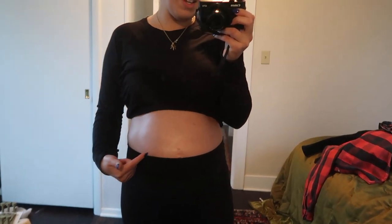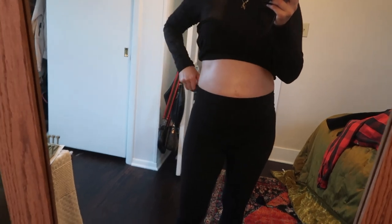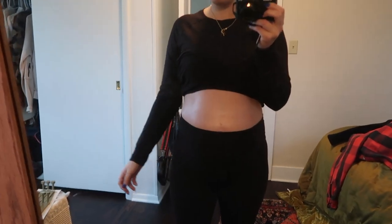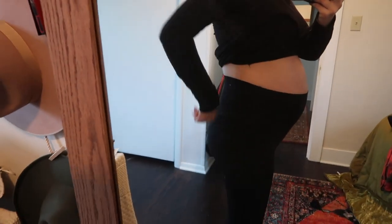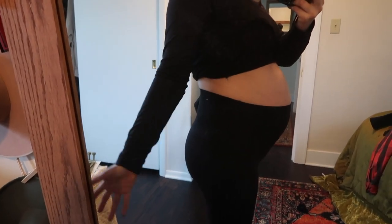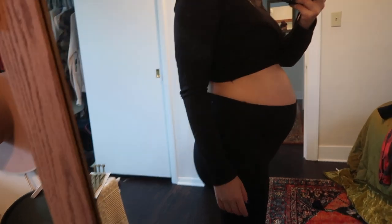I'm getting dressed right now — you guys can tell by my shiny tummy. I really lathered up with lotion so I'm getting stretch marks, I'm a little out of breath, but look how funny this is. I just can't get over it — the body is insane, I literally think it's amazing. Every day that I get dressed I am in such awe of my tummy and my body and what women can do.